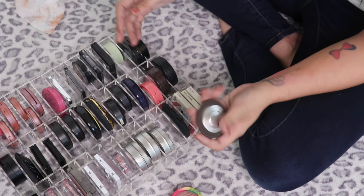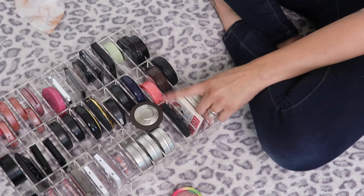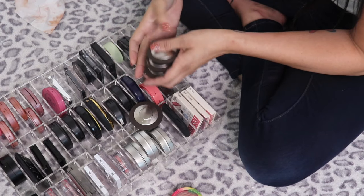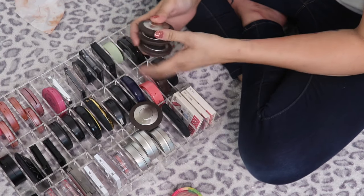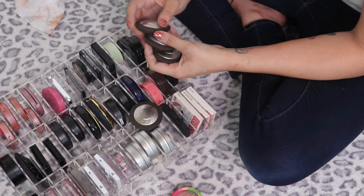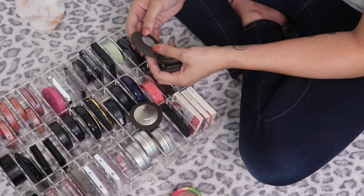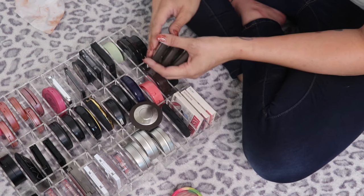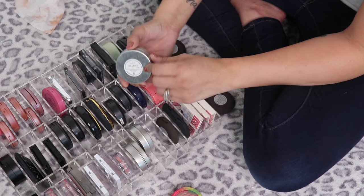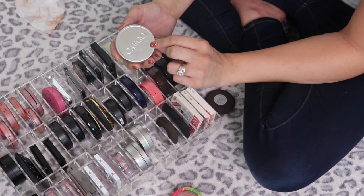The Becca Tiger Lily Luminous Blush is relatively new to me but so pretty, keeping it. And I just bought a couple other Becca blushes I'll grab quickly. I also have some Cargo blushes — not really talked about anymore but seriously amazing. The Beach Blush in Cable Beach I've had for so long and it still performs so well.